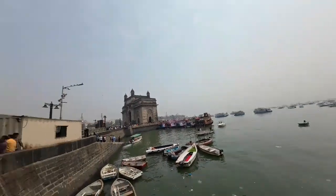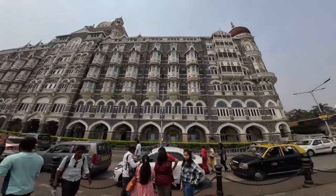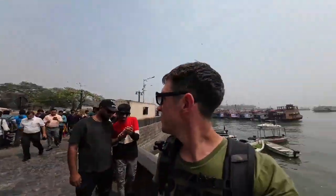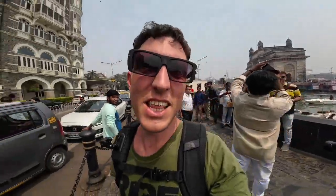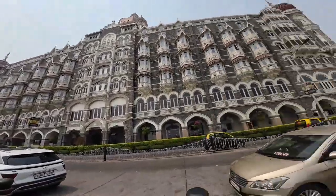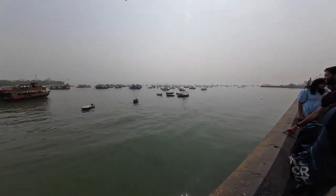I just acquired some new glasses - 100 rupees, absolute bargain. Gateway to India is there and there's a hotel right here next to it. Pretty impressive building right next to the Gateway of India. You can see all the boats out on the harbour - fish boats, sail boats, you name it, they're out there.